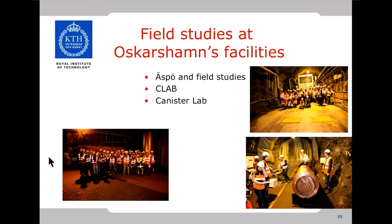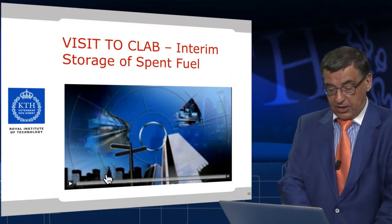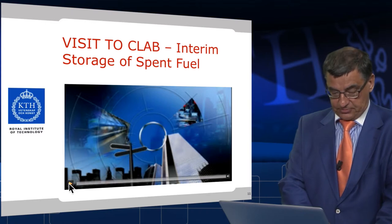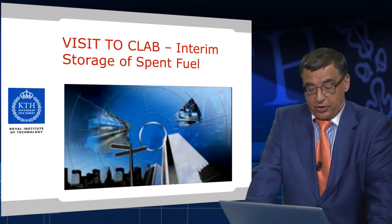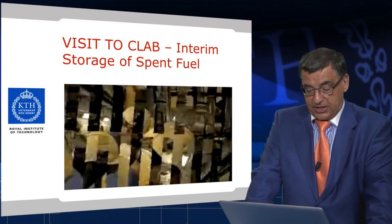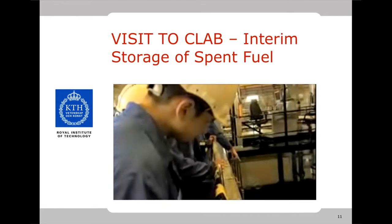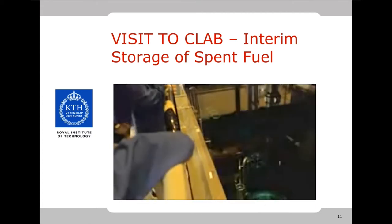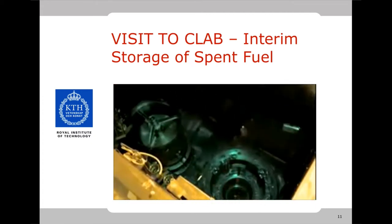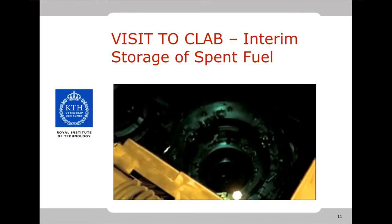Here you have some pictures from ESPO Laboratory, and here is the Swedish canister for spent nuclear fuel. Here you can see a video from visiting the interim storage facility, CLAB. Here you can see the spent fuel actually stored in water.